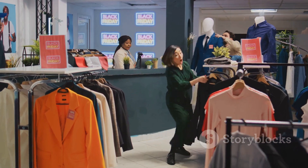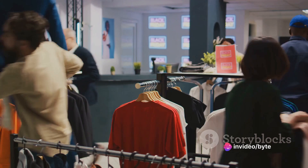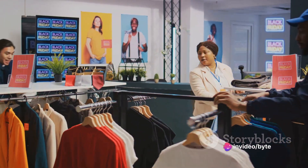Whether you're treating yourself or shopping for gifts, these deals offer great value for your money. You're not just buying products — you're investing in quality, style, and health. That, my friends, is what we call smart shopping.